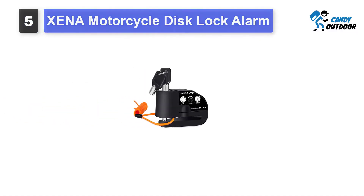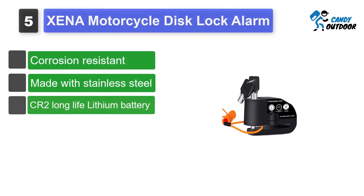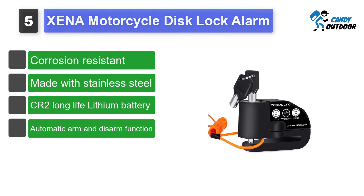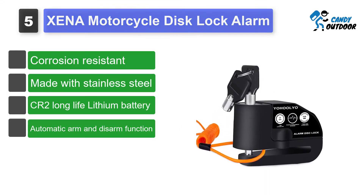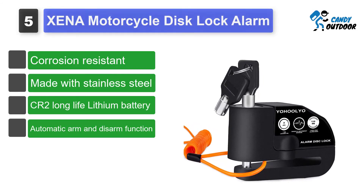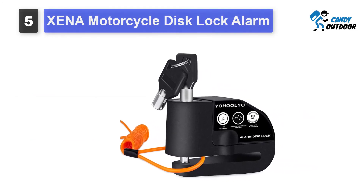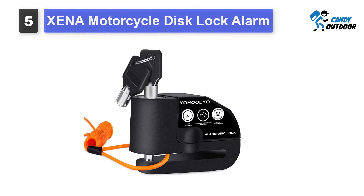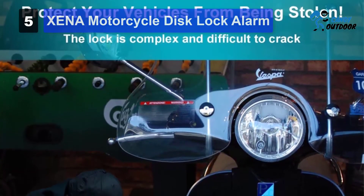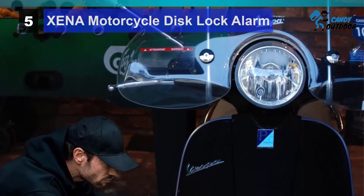Number 5: Xena Motorcycle Disc Lock Alarm. The Xena XX6SS has a great record as far as customer satisfaction is concerned, which qualifies it for our best motorcycle alarm list. The XX6SS is a dual-purpose device — it is not just a motorcycle alarm, but also a robust disc lock. For this reason, the Xena XX6SS is packed with amazing features. Since it is a motorcycle alarm first, we will start with its alarm-related features.